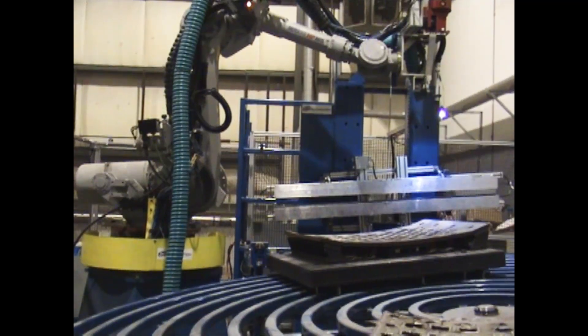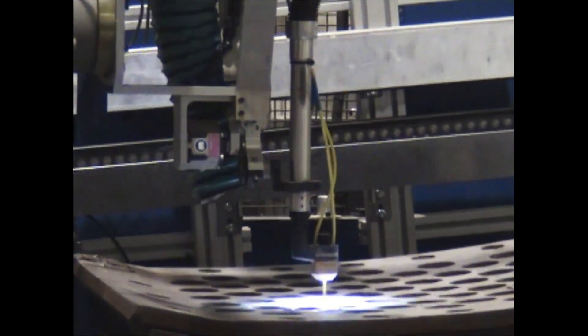This setup guarantees precise hard surfacing on screens, crusher cones, bucket teeth, and pipe elbows, achieving a flawless finish every time.